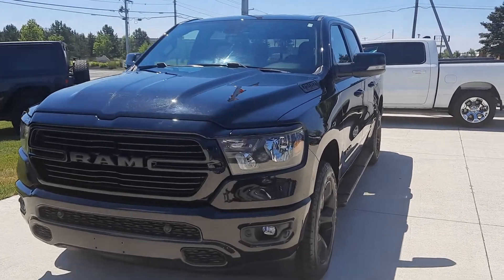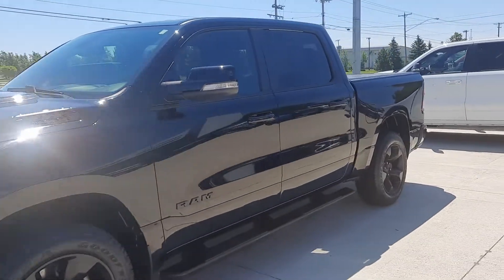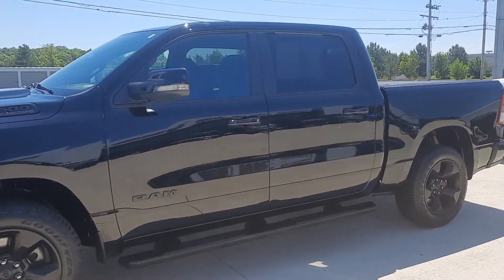Angel here at Terry Henricks Chrysler. We're going to take you on a quick walk around of this 2019 Ram 1500 Night Edition Bighorn.